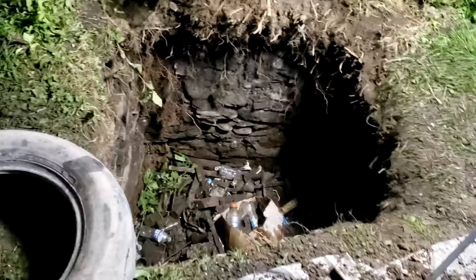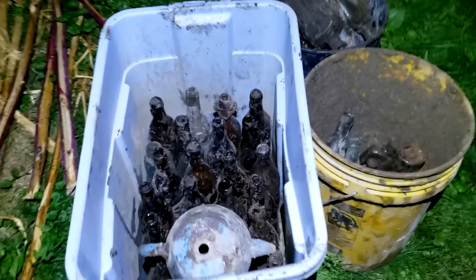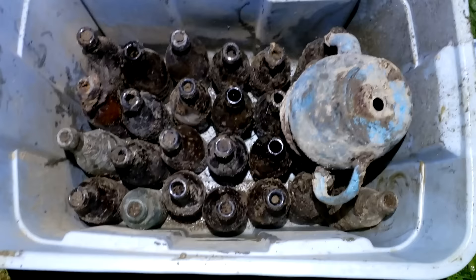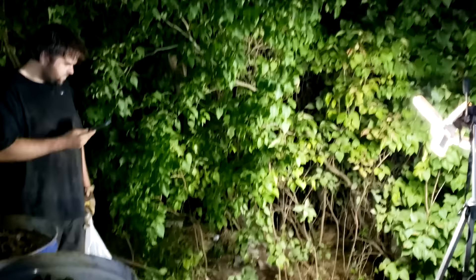Here's some of the finds which I'll show you cleaned up. Got a bucket full of blobs, a bunch of various goodies. And you'll see it when they're all clean.